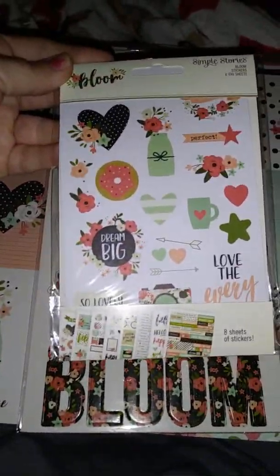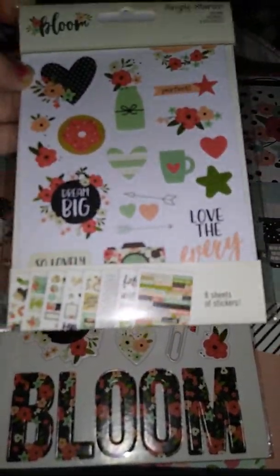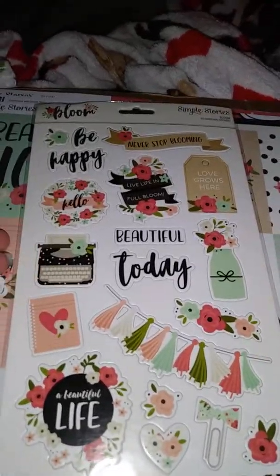This is the Bloom from Simple Stories. This comes with eight sheets of stickers. Here's what's in there.